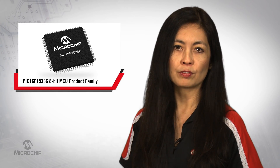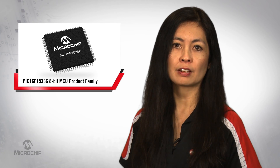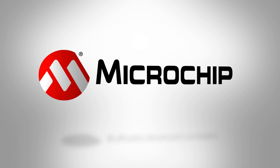If you are a new or experienced user of PIC MCU products, the PIC16F15386 has more features, performance, and flexibility to feed your design needs. For more information, to sample or order, go to microchip.com/PIC16F15386family. Thanks for watching.